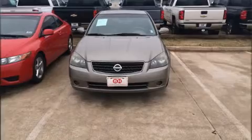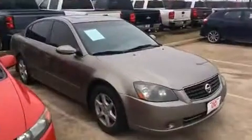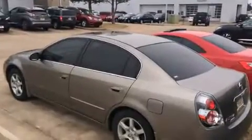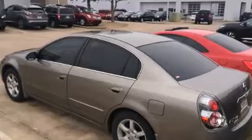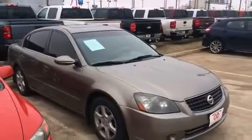Sensibility and practicality define the 2006 Nissan Altima. This four-door, five-passenger sedan provides exceptional value. Smooth gear shifts are achieved thanks to the 2.5-liter four-cylinder engine, providing a spirited yet composed ride and drive.